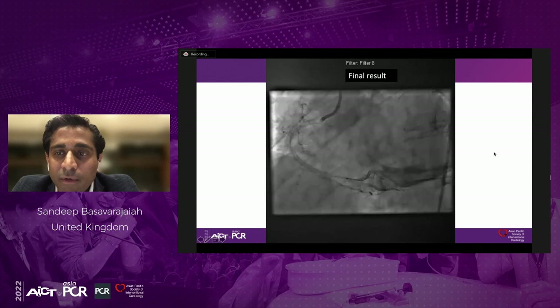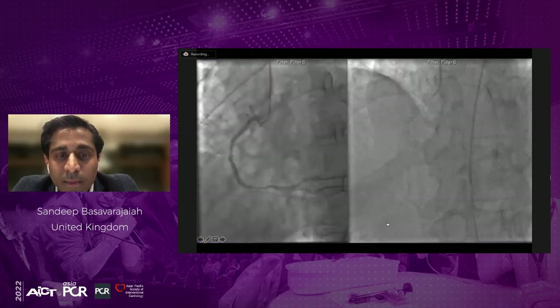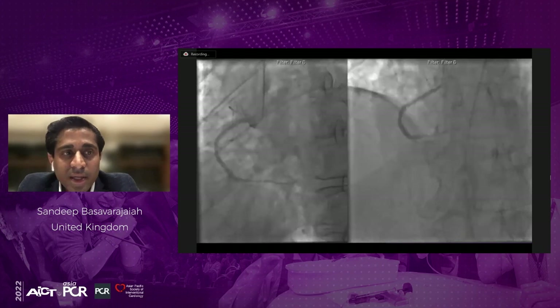The patient had some moderate disease in the LAD, so he came back for assessment six months later. The angiogram at six months confirmed a continued good result following treatment of this in-stent CTO.